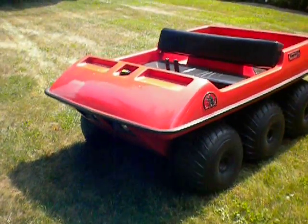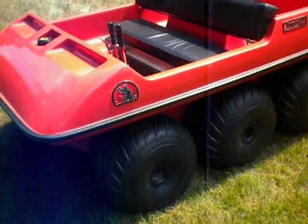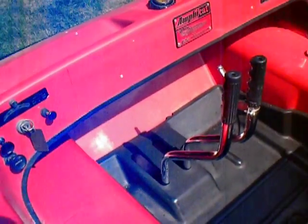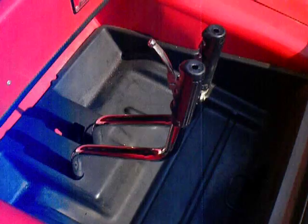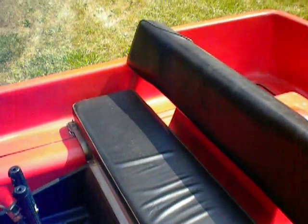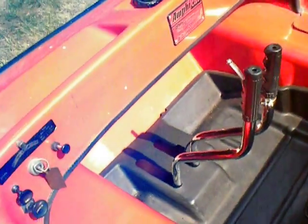This Amphicat is probably the nicest conditioned Amphicat you'll find. It has been restored. Chrome on the handles. The footwell is perfect. The seats have no rips — been reupholstered.